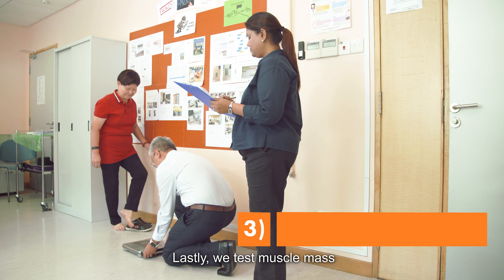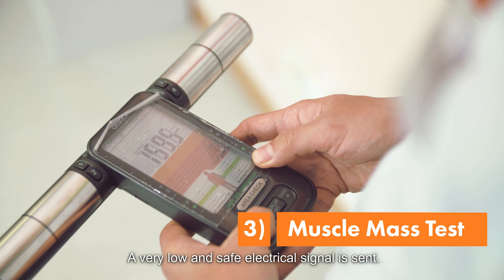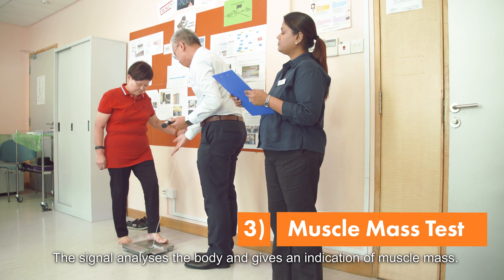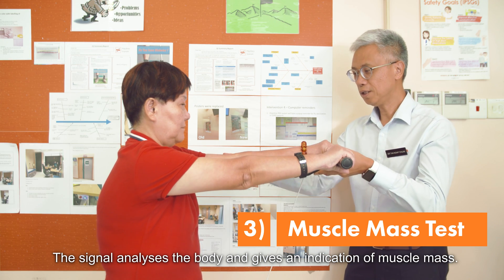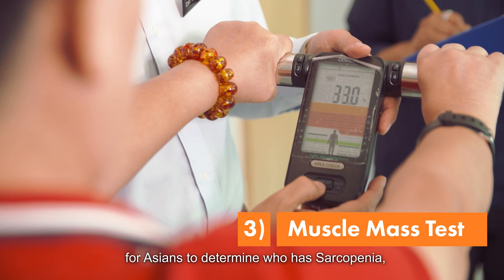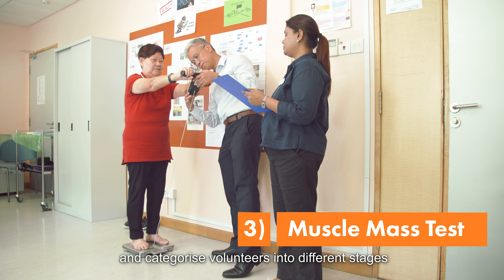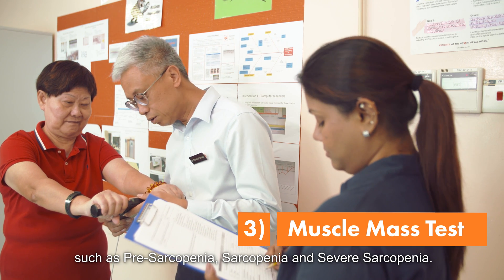Lastly, we test muscle mass using a bioelectrical impedance analysis scale. A very low and safe electrical signal is sent. The signal analyzes the body and gives an indication of muscle mass. We then follow a sarcopenia diagnostic criteria for agents to determine who has sarcopenia and categorise volunteers into different stages such as pre-sarcopenia, sarcopenia and severe sarcopenia.